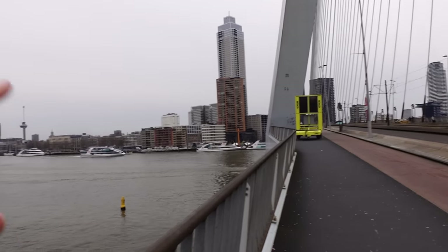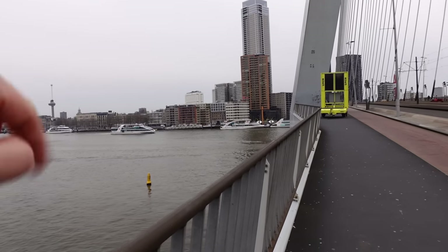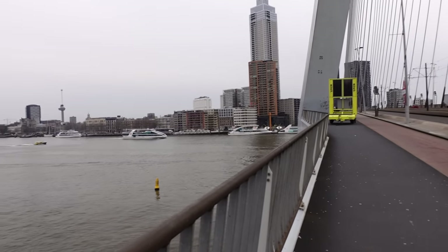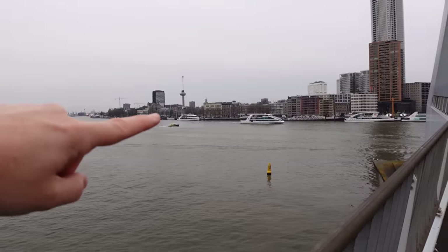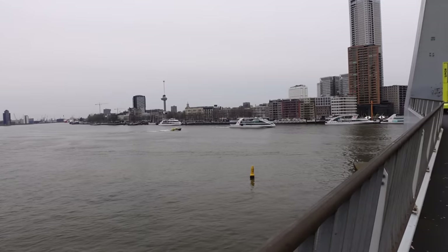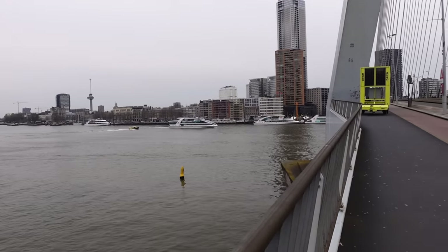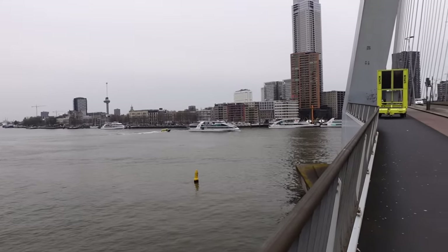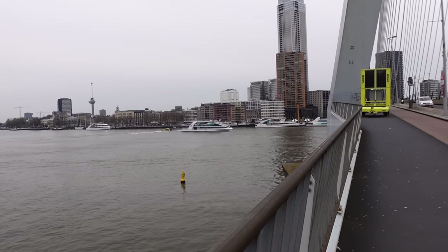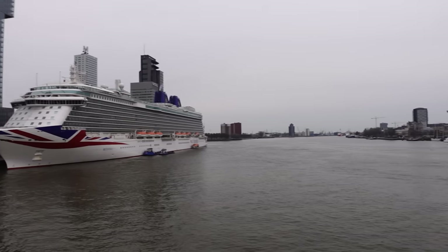There seem to be plenty of different river cruise companies. This one - I think it's Spido - seems to have a few boats there. There's also this boat here, the DHG - it looks like a little river taxi because it says taxi above and it's yellow. So that might be an option if you don't want to walk across the bridge or catch a regular taxi - you can try one of the little river taxis.